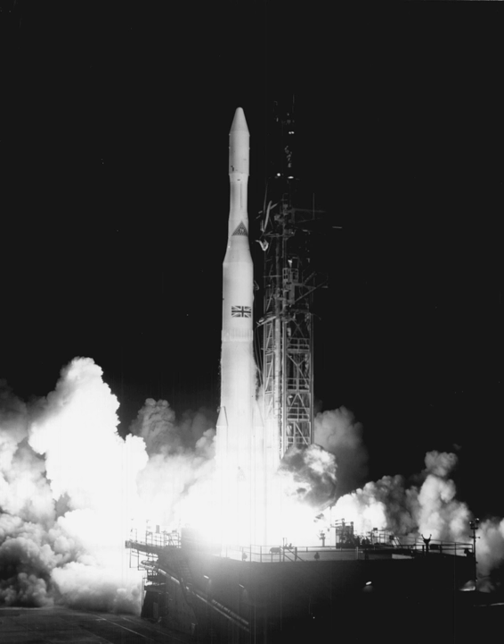Delta-C replaced the third stage Altair with the Altair II, whose engine was developed as the ABL-X258 for the Scout vehicle. It was 3 inches longer and 10% heavier, but provided 65% more total thrust.